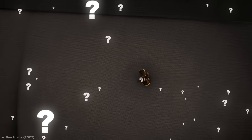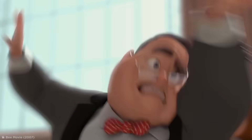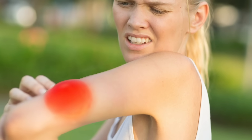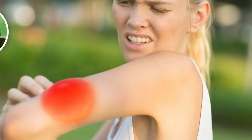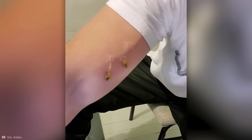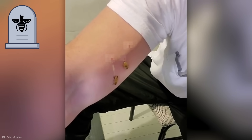Have you ever been stung by a honeybee? Man, it's the worst. It burns for hours and then swells up leaving a big red welt for days. But as bad as it feels, it's actually the bee that gets the raw end of this deal. Because a few minutes after it's stung you, it dies.